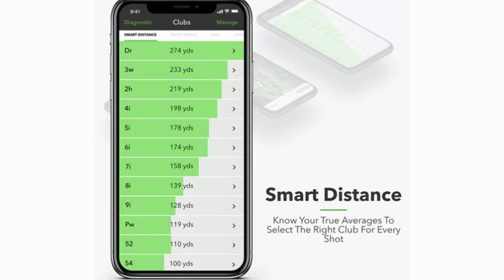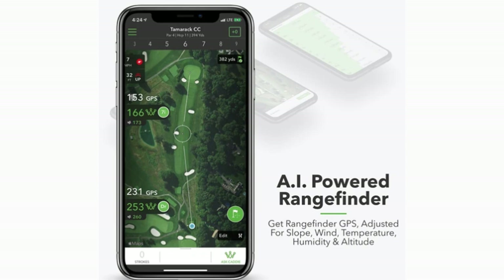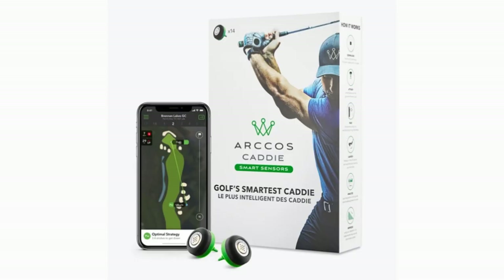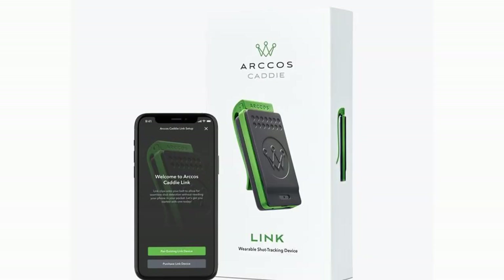The Arcos system will provide accurate shot tracking data to show you how far you hit each club on average. The AI-powered GPS rangefinder will take into account distance, wind, slope, temperature, humidity, and even altitude to give you an adjusted shot distance. The personalized caddy advice feature again leverages AI, providing optimal strategies to play each hole as well as recommended clubs for each shot. The Arcos sensors will run you about $180, and the caddy link will run you an extra $100.